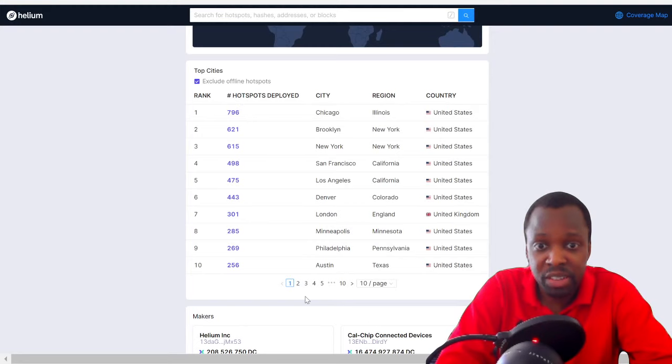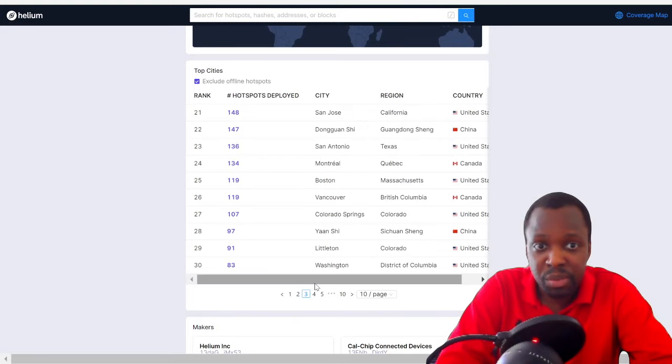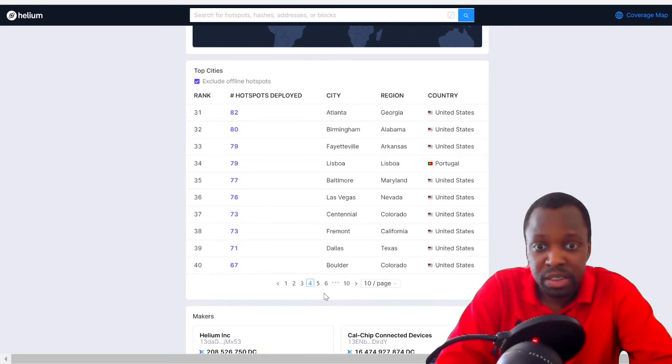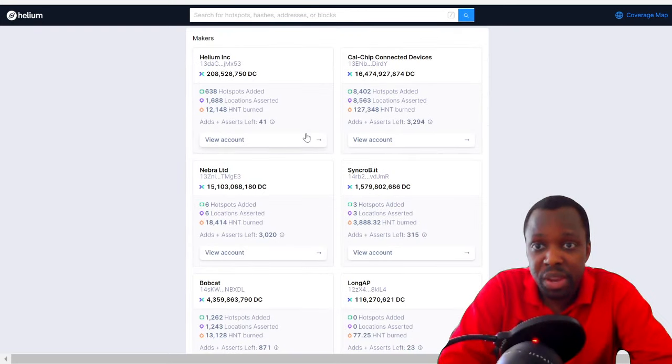You can see all of the new hotspots that are deployed and where they are. Looking through the pages, it looks like someone in Toronto got one, but it's mostly the United States. They are delivering hotspots, and it seems most orders are from the US.